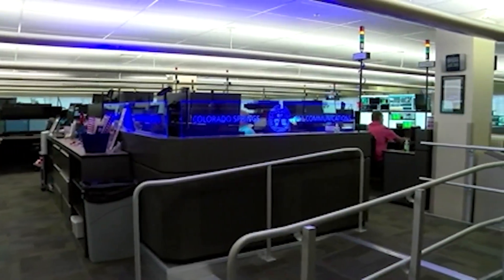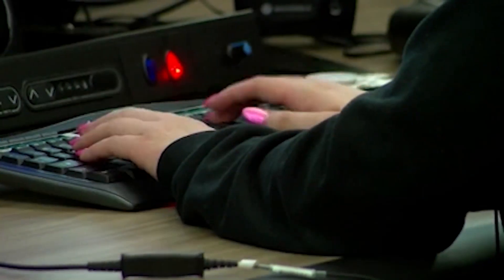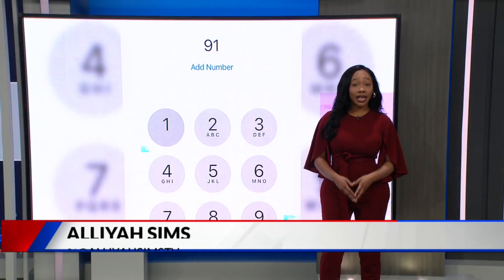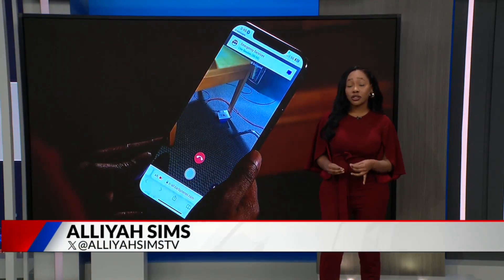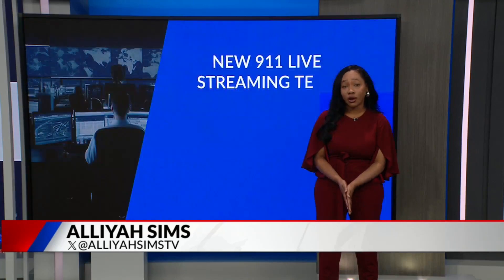The new technology is something the department is considering using permanently. It's kind of new from a 911 perspective, so to get our folks trained and thinking about not just how do I talk somebody through something over the phone, but how do I talk somebody through FaceTime effectively — it's a bit of a shift for us, and this gave us an opportunity to really test it out. The city of Boulder already has a program like this in place. Here in Denver, they're also testing a program called Responsor Connect that will let dispatchers send the video stream to first responders so they can get eyes on the location before they arrive.